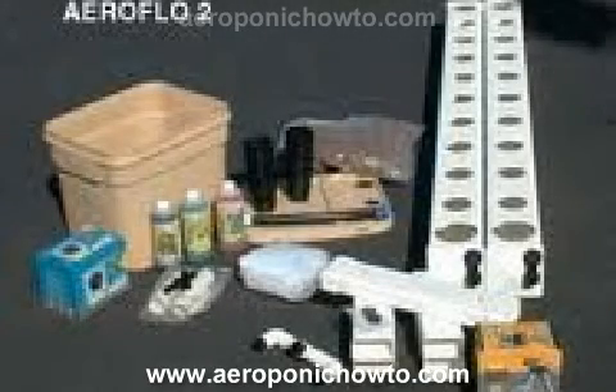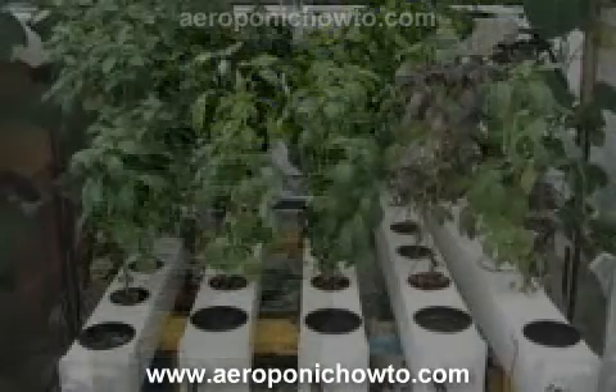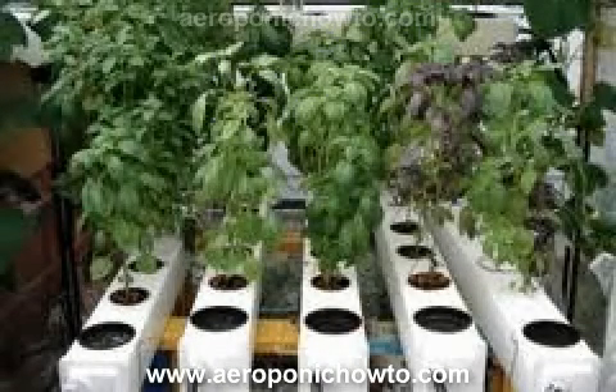Indoor gardeners worldwide are excited about the NASA innovation known as aeroponics. This form of gardening uses air as its growing medium. Aeroponic systems are similar to hydroponic growing systems but are more advanced and offer better yields.